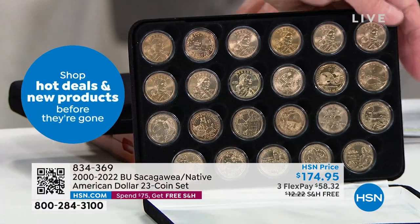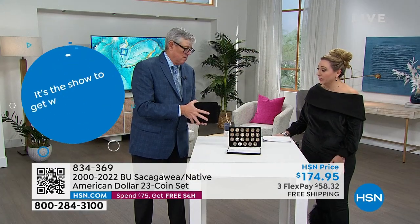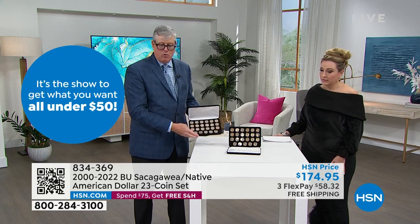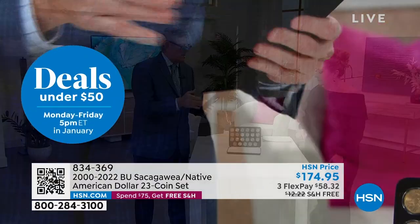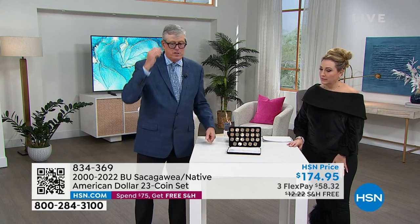It comes with a beautiful velvet box — we call it a steel case box because it's made of steel. Each coin has its own individual airtight holder, nested in there, so you have the entire year-date collection. The entire year-date collection for less than $10 per coin — less than $10 a coin in brilliant uncirculated condition. All 23 years are represented.